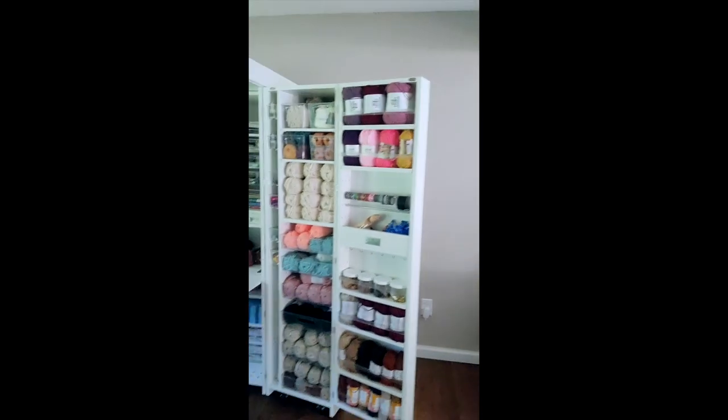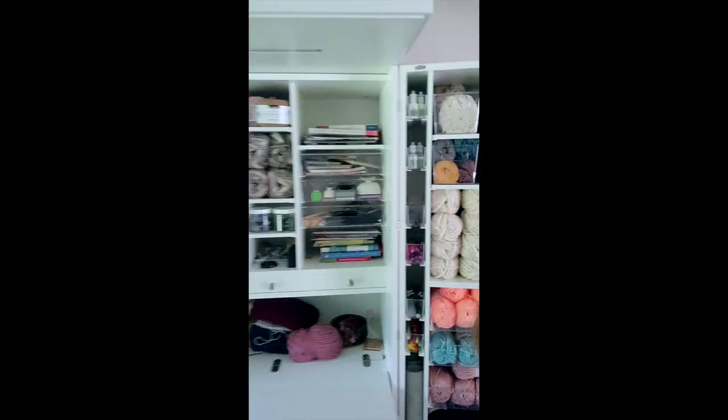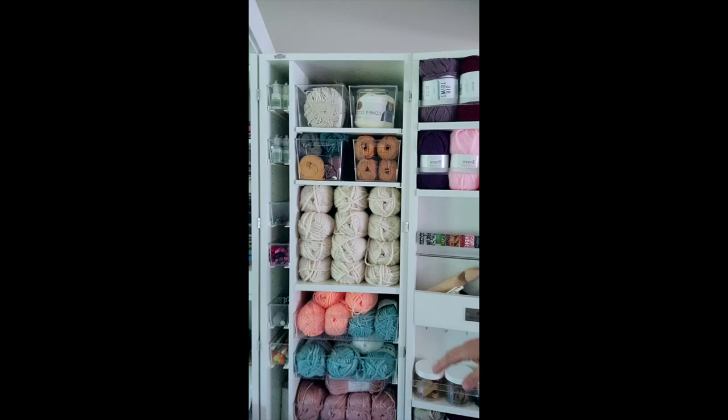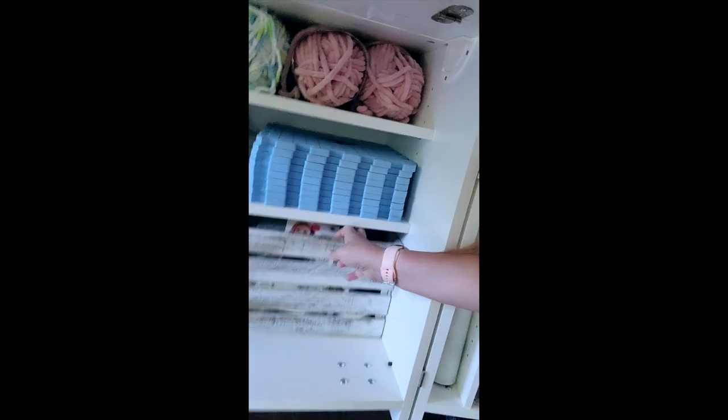Hey guys, just wanted to show you my new dream box. I'm going to actually have to count the skeins of yarn that I fit in here, so I'll let you know, because it is so much. I think there's 17 or 18 right here alone, and there's storage under here too.